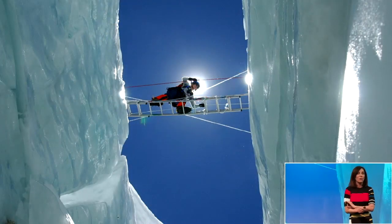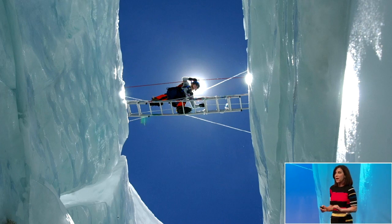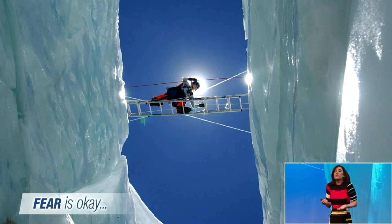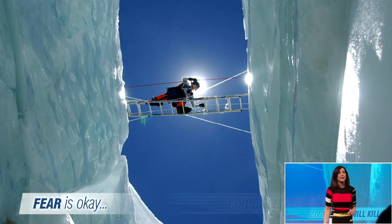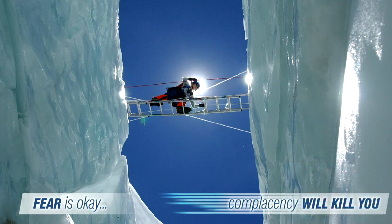But the Khumbu Icefall is also where I learned one of the best lessons about leadership, which is this: fear is okay. Fear is just a normal human emotion. Complacency is what will kill you. You have to be able to act and react quickly when you're in environments that are constantly shifting and changing.